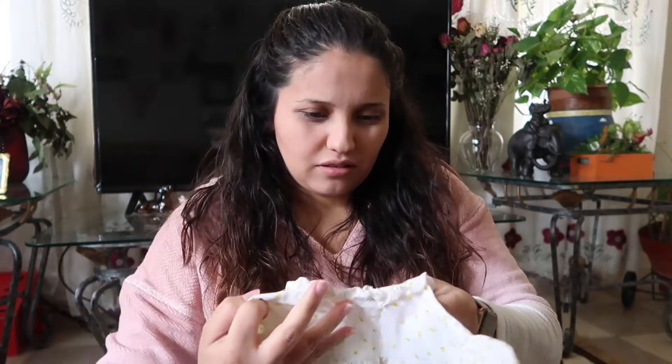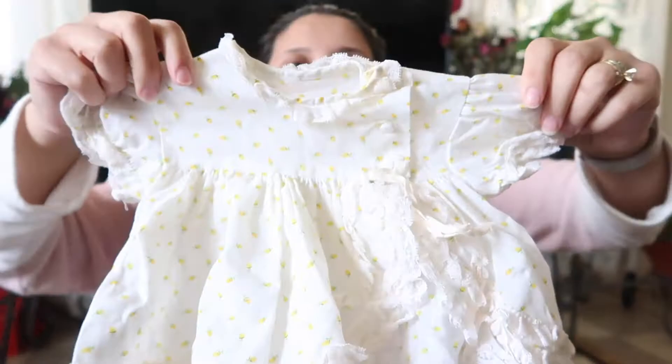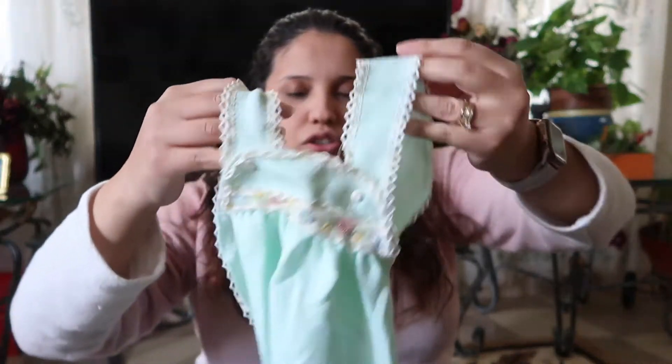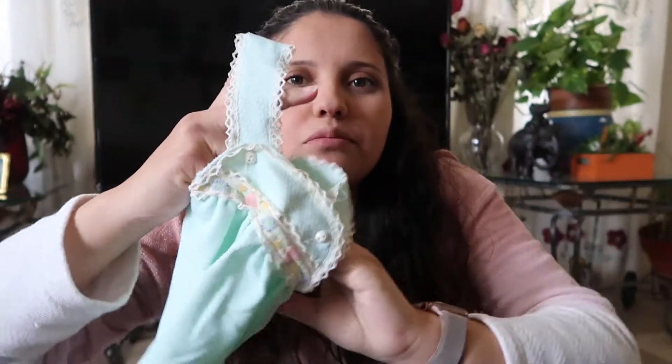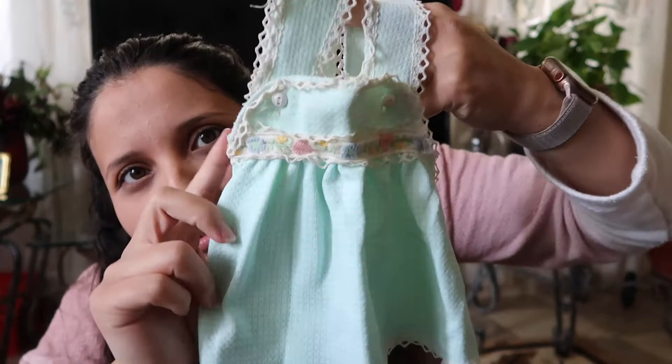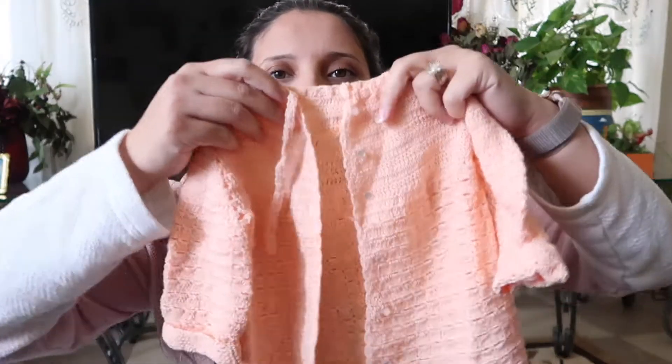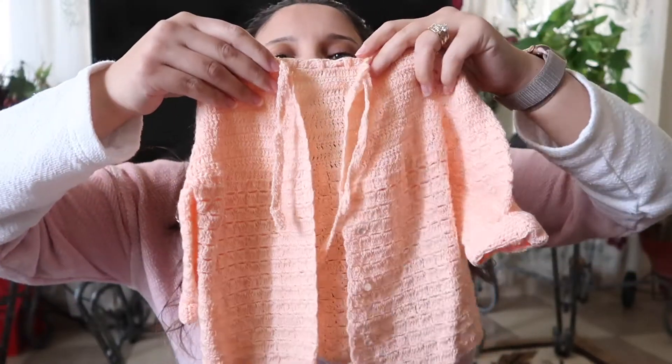Another little dress — I don't know what it is, it's kind of yellow but I don't know if the camera picks it up. This is one of my PJs. This next one is cute too — I think it's like a little shirt. Another little sweater that my mom or someone made, it's really cute.